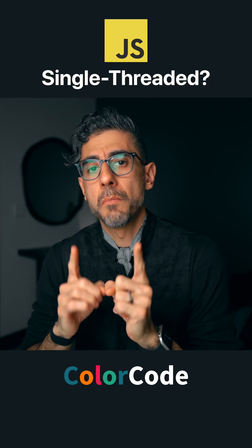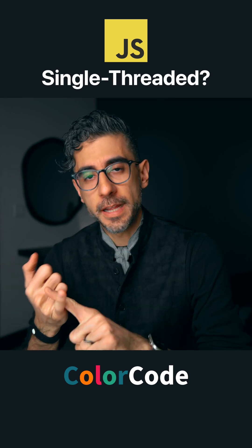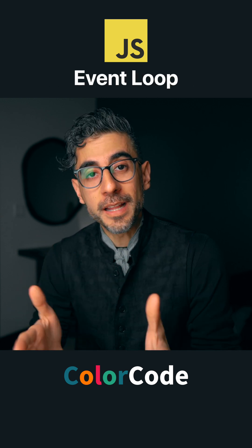So how can JavaScript handle multiple things at once if it's truly single-threaded? Things like event handlers, promises, callbacks, things like that. Well, it's because of the event loop.